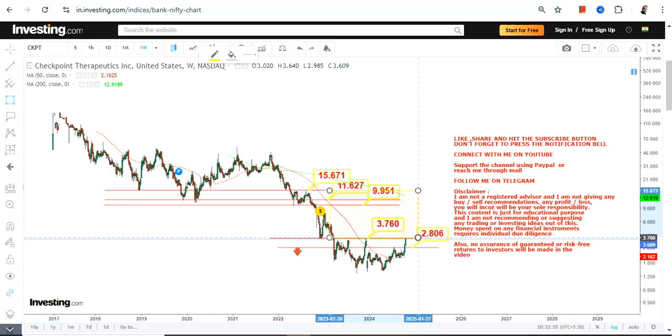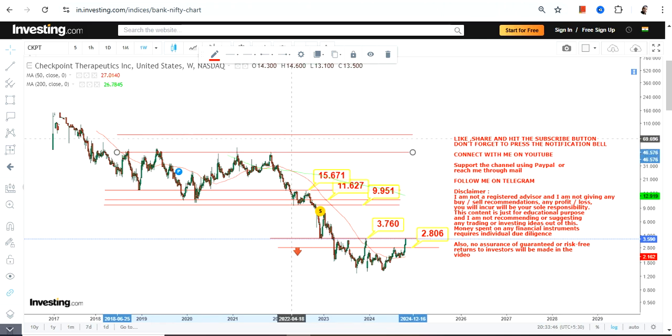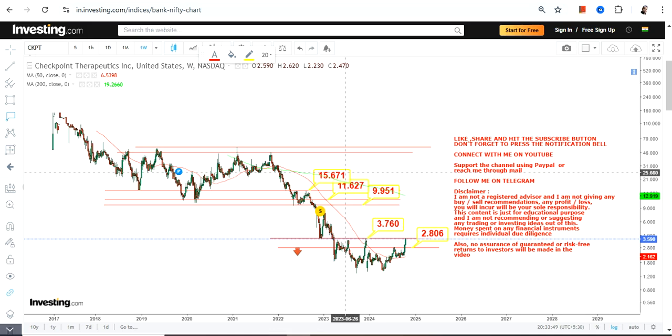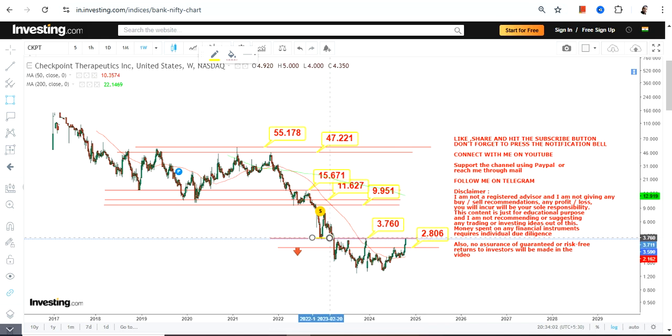If CKPT surpasses and sustains above $3.76, this particular section will become active. And if CKPT surpasses and sustains even beyond $15.67 or more, you will see an extension which may even push the stock towards or in between $47 and $55 — but in the upcoming years, not in the short run or in the upcoming months.